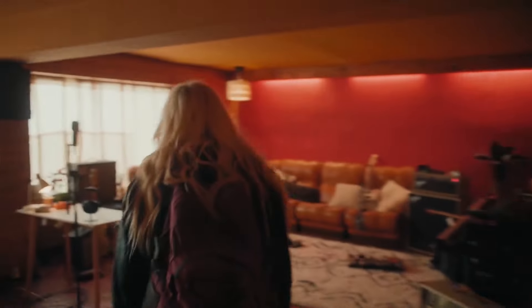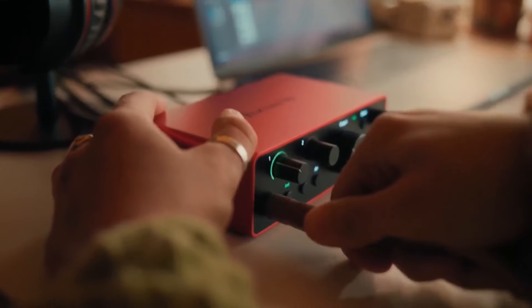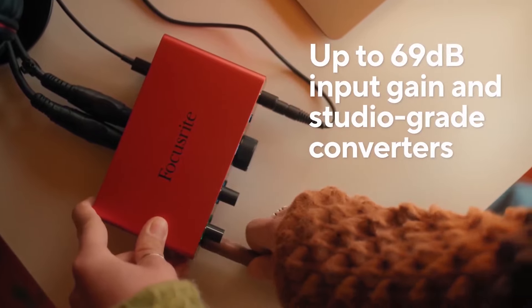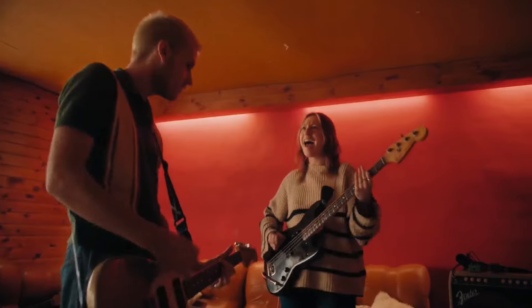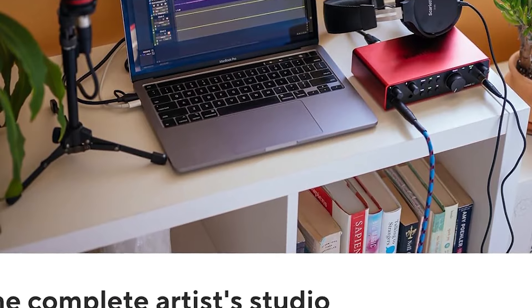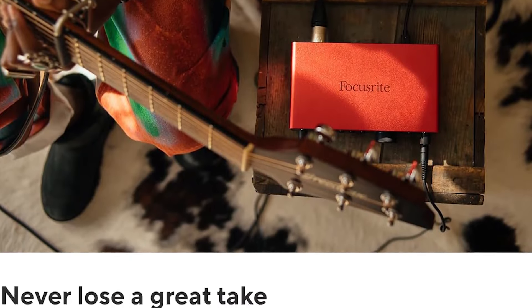Number 5 in my list is the Focusrite Scarlett 2i2 Audio Interface. We've recently spent time with the Focusrite Scarlett 2i2 and can vouch for its performance. The setup was a breeze, and we were ready to record within minutes. Its preamps are impressively clean, giving vocals and guitars a polished sound without fuss. The inclusive software bundle has been a boon, allowing us to experiment with different production styles immediately. Although it's mainly suited for solo musicians or small setups due to its two-input configuration, it offers undisputed value for those who do not require more.